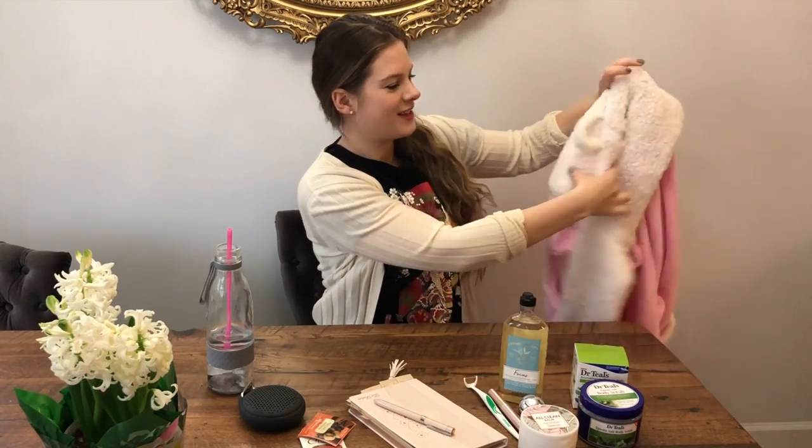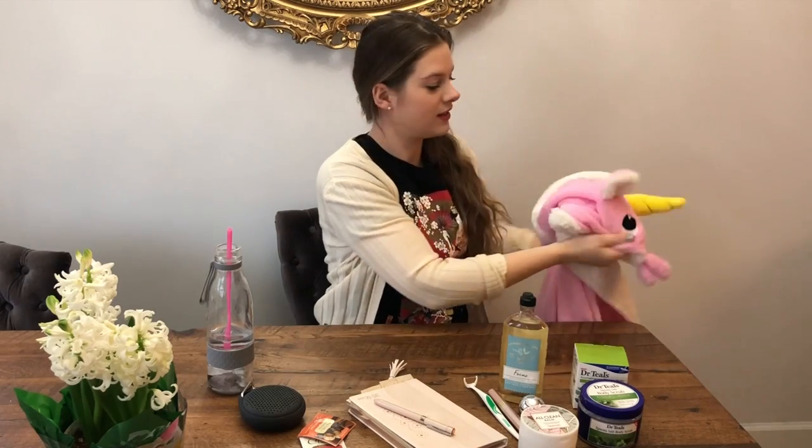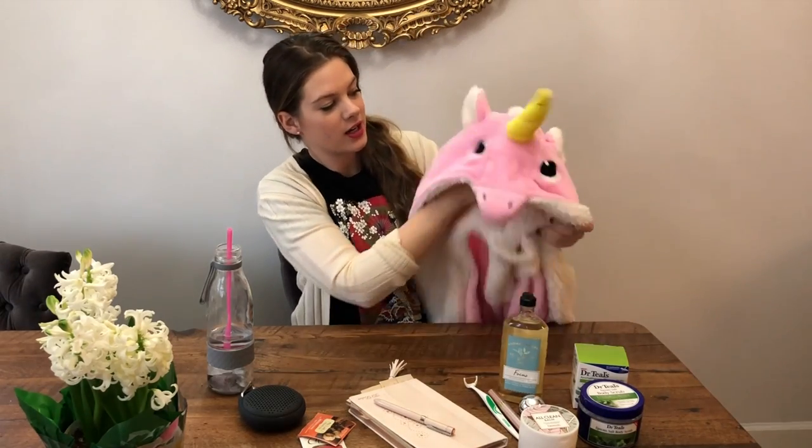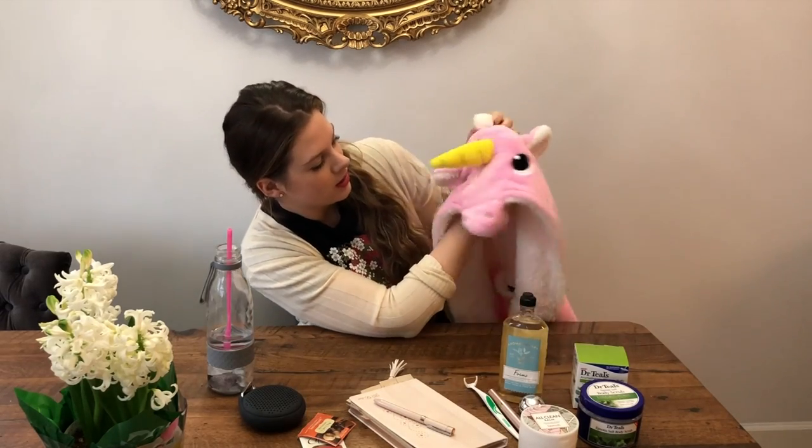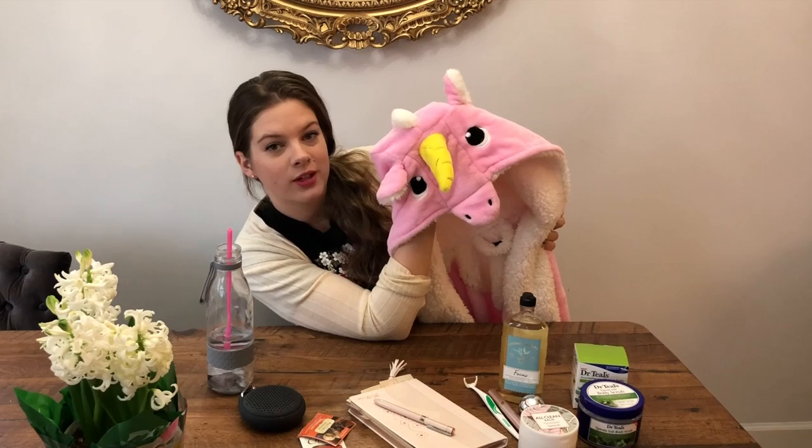Here is my second product — guess what's that? Unicorn! So this is a unicorn robe. By now you probably know I love unicorns.